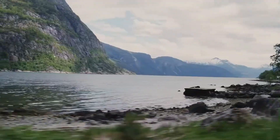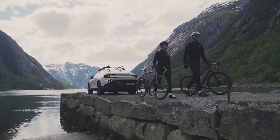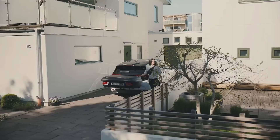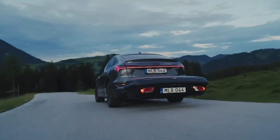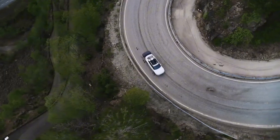Secondly, the Thule Arcos box sits low to the ground, which enhances its usability. With a substantial capacity of either 300 or 400 liters, loading and unloading your gear becomes much easier and more accessible compared to higher-mounted boxes. Its spacious design doesn't compromise on convenience.